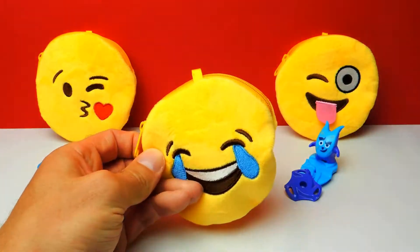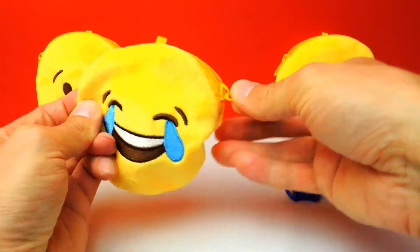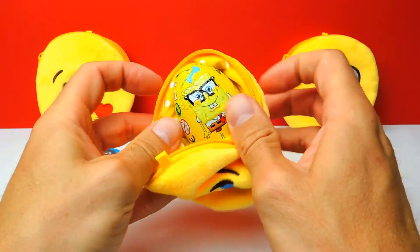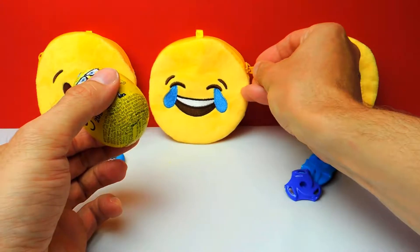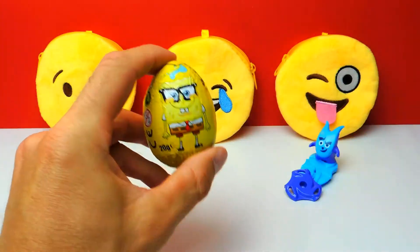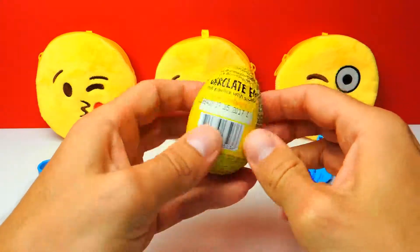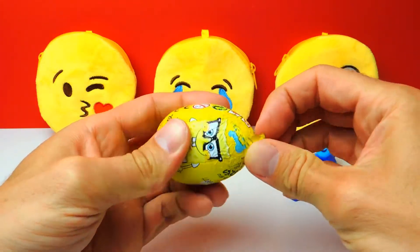We have one more smiley to go and this one is really happy! Let's open it — oh look, it's a SpongeBob chocolate egg! I really wonder what's inside. Maybe we get a little SpongeBob toy — I really hope we get a SpongeBob figure, or maybe Patrick the starfish, one of the close friends from SpongeBob.